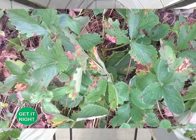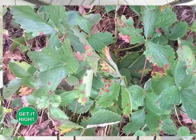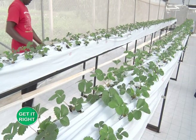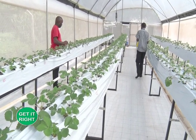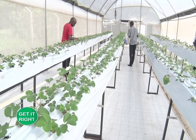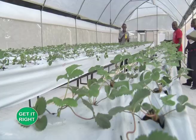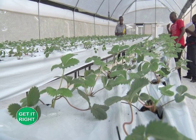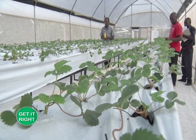Other serious pests are nematodes, which are more severe in sandy soils than in clay with high organic matter content. Types include lesion nematodes, which attack roots causing amber to dark brown spots, and root-knot nematodes, which cause stunting, wilting, and death of plants. To manage nematodes, farmers should use nematode-free plants, practice crop rotation, and soil fumigation. Red spider mites feed on young, tender leaves especially on the underside and are a nuisance in dry weather; irrigation and spraying with appropriate pesticides are control measures.